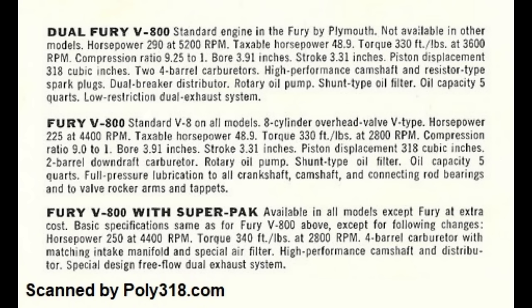Belvederes, Savoyas, and Suburbans offered an oddball A-301 built with a 318 block and 277 crank. Export 118-inch wheelbase Plymouth and Plymouth-body Dodges used the A-303 as the standard V8, and other models offered a new A-313 that used an underbored 318 block of 3.875-inch bore.